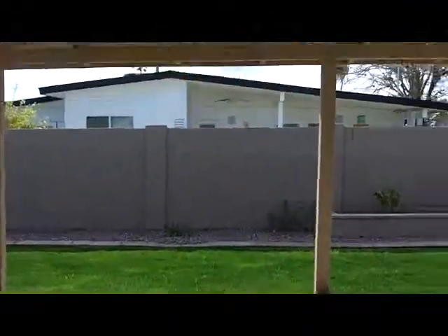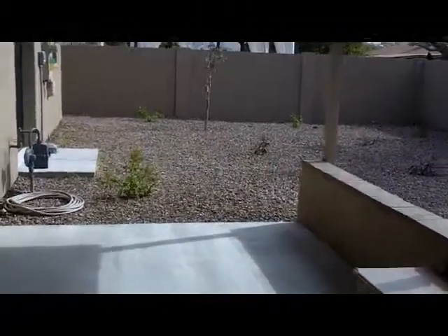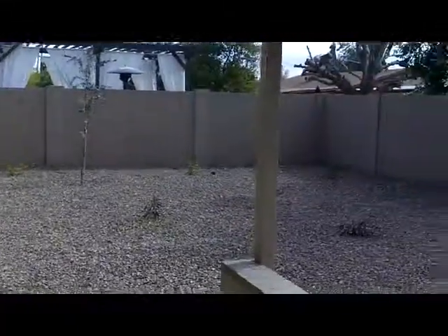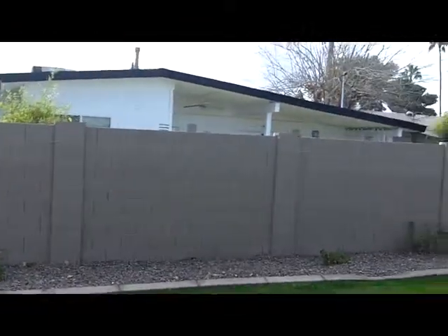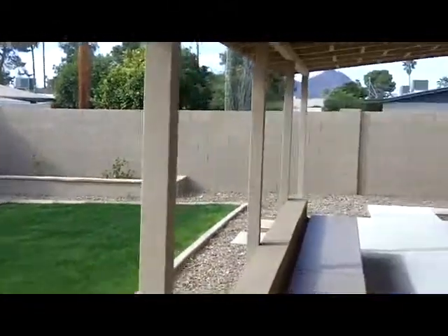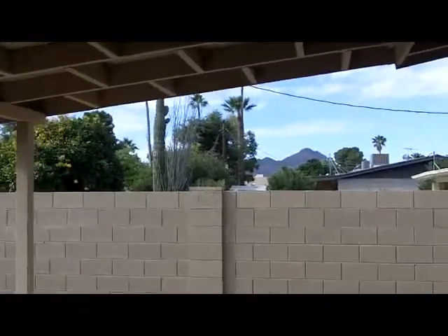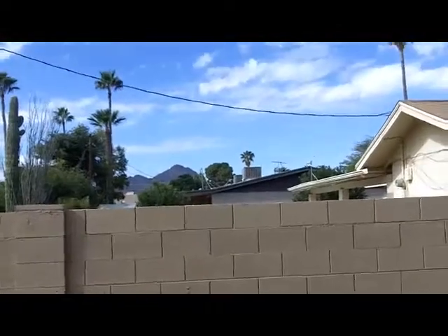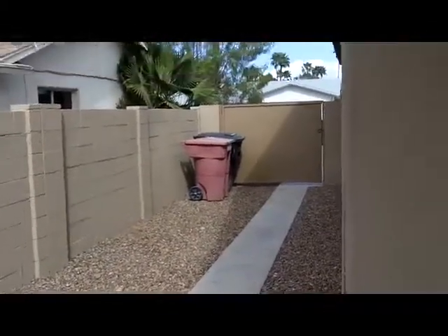Backyard — it has a very nice covered patio with a built-in seating area here and scraped concrete that looks new. It is a low-maintenance yard with a block wall. Off to the side here we have a view of Camelback Mountain. This is a great neighborhood, near Biltmore Fashion Square — very convenient. That's an oversized gate there.